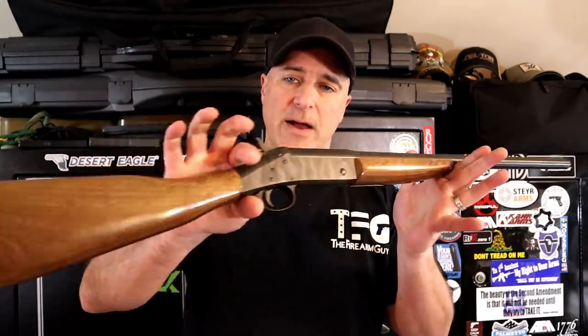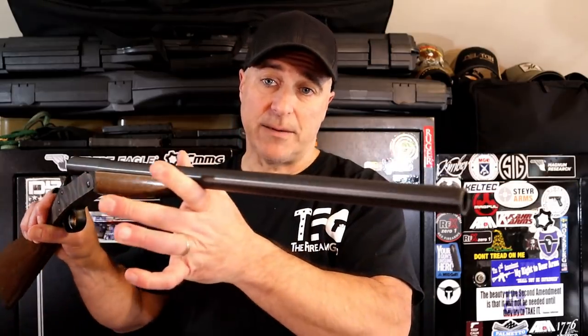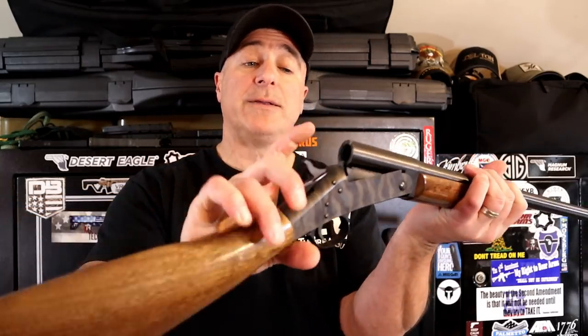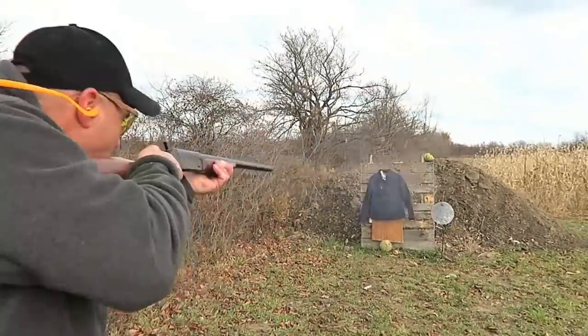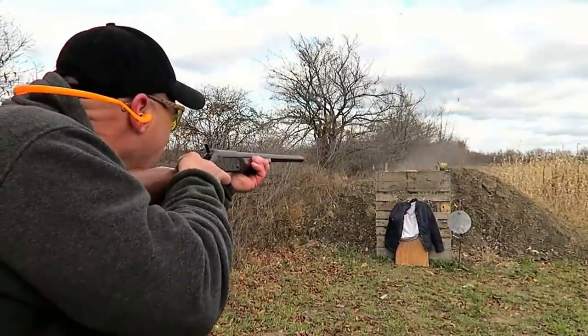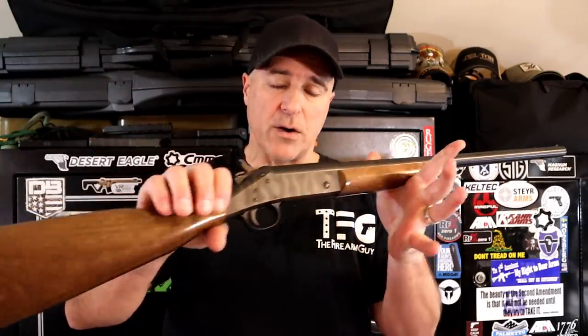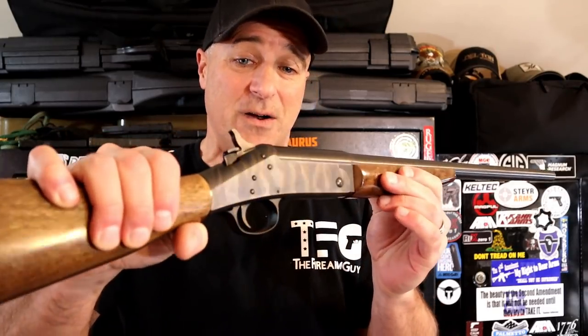I love 20-gauge shotguns, but the only one I currently own is this New England Firearms single-shot break-open 20-gauge. These are cheap — you can pick one up for under a hundred bucks, perhaps at a pawn shop. It has an ejector so you can reload quickly; just pull the hammer back and fire away. I got this for about $70 a long time ago. A lot of people tell me this was the first shotgun they ever fired and they hunted with it for years. It has a fine reputation, as well as a color case-hardened receiver.